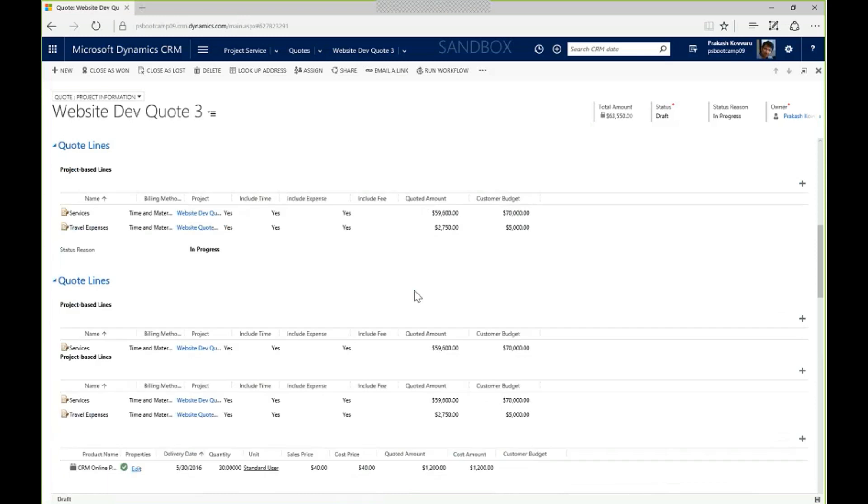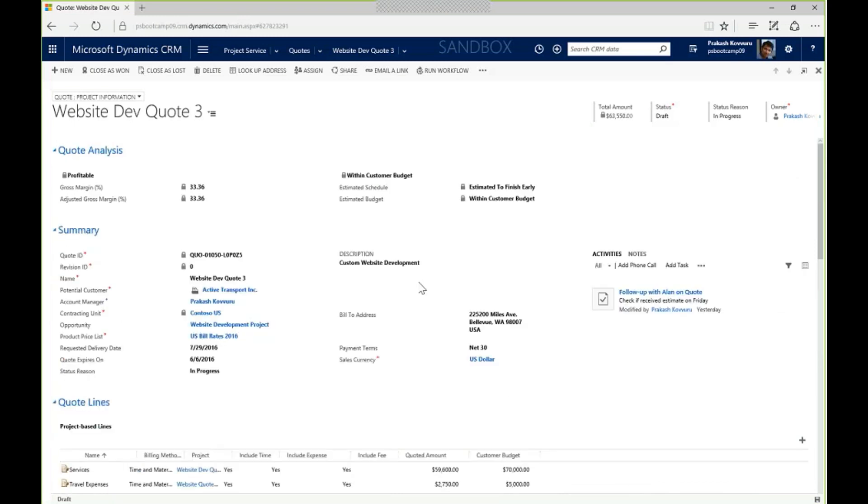Now I'll put this quote before the customer. Once they're ready to move ahead, I can mark this as won, and that will transfer everything on the quote into a project contract — I don't have to rekey anything. I can move smoothly from sales and opportunity management into project delivery with this integrated solution.